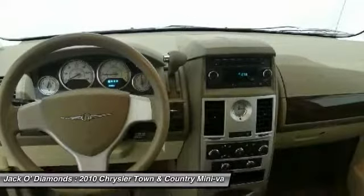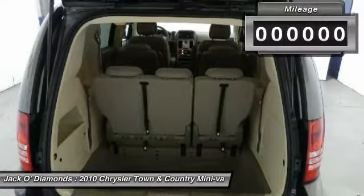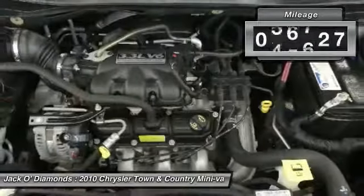Seat 7 comfortably and choose from stow-and-go seating or the innovative swivel-and-go seating. This vehicle has less than 70,000 miles.